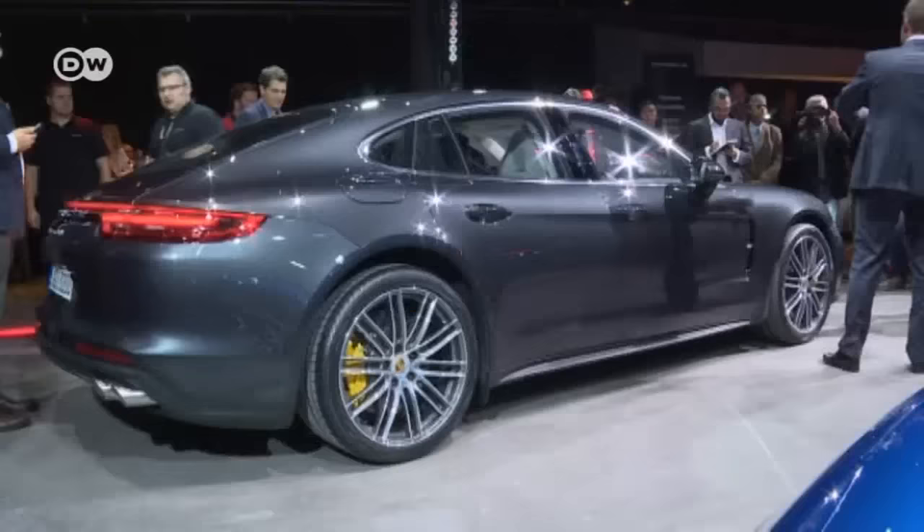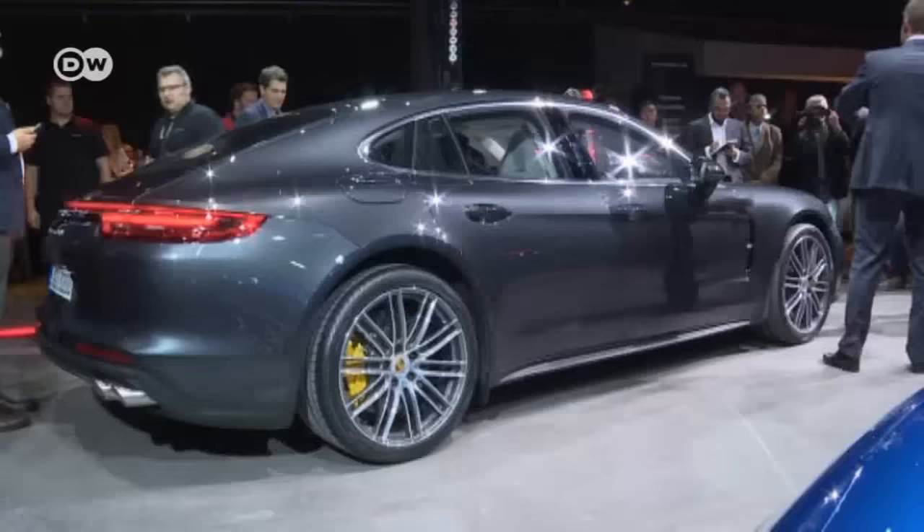Starting at a cool 113,000 euros in Germany, the new Panamera can already be ordered now, but deliveries won't begin until November.